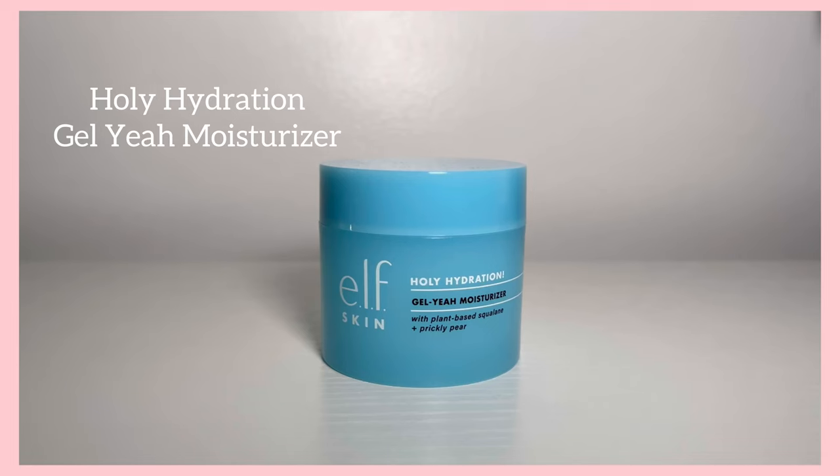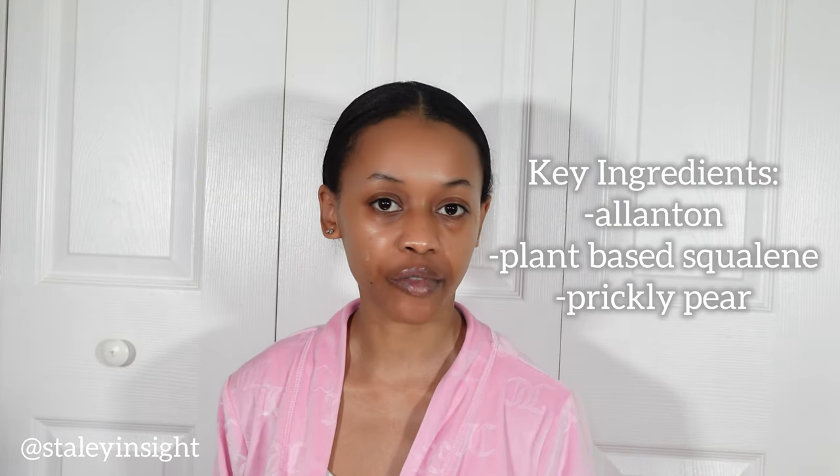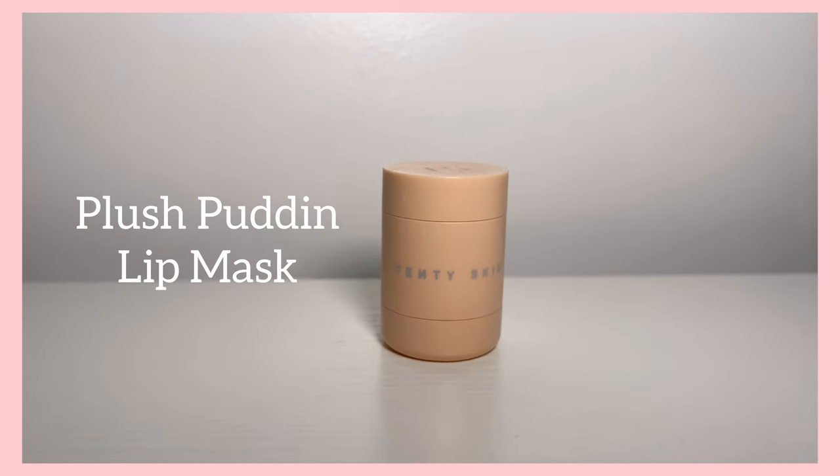The ELF Holy Hydration moisturizer is hydrating, gives an amazing glow, and a very youthful look. Here's a tip: ELF is a great Neutrogena Hydro Boost dupe — I use the face cream, the eye cream, and the moisturizer with SPF. The ELF Holy Hydration Gel moisturizer is great for oily and combo skin; it's a very lightweight jelly texture. The difference from the Hydro Boost is it actually sticks to the skin — likely due to the squalene — and they both leave a fantastic glow.